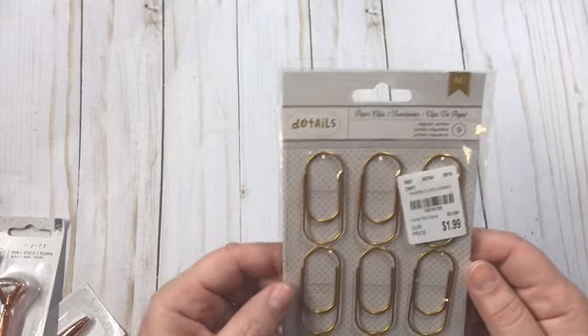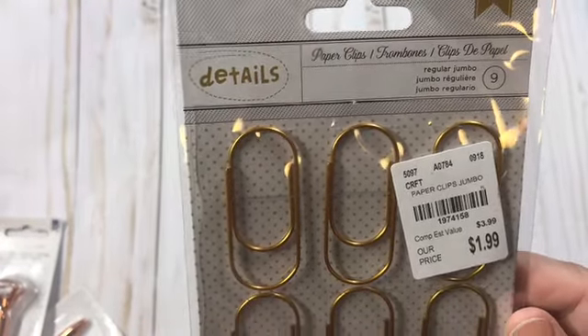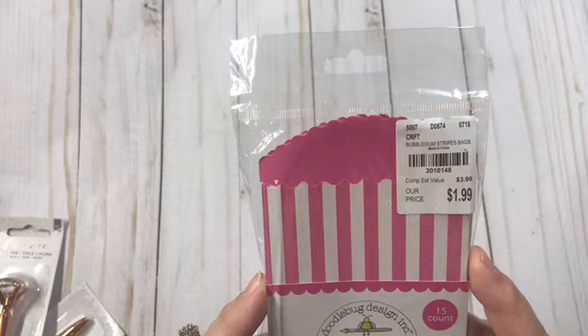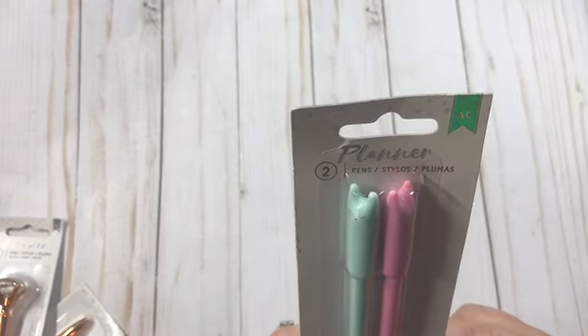And I got these paper clips — these are the jumbo paper clips. A dollar ninety-nine and there's nine of them, by American Crafts. Miss Eddie Blue, I got some more of the Doodlebug treat bags. A dollar ninety-nine, there's fifteen of them. And then I found these really, really cute little pens.